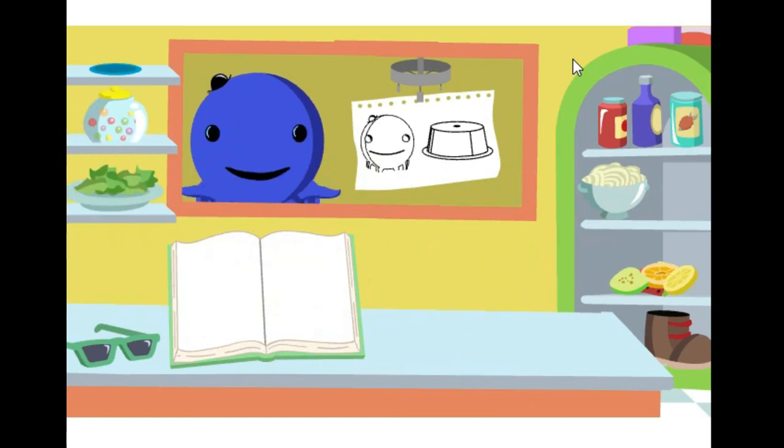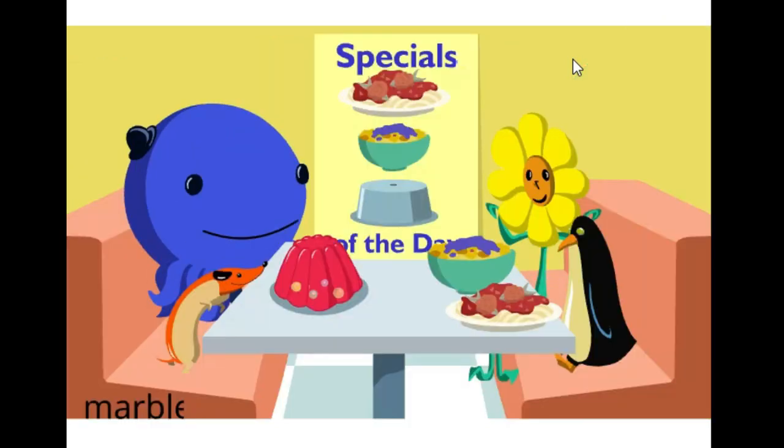Oh, boy. Let's eat. Wowie-cazowie, this looks delicious. Thanks, pal. Dig in, everybody.